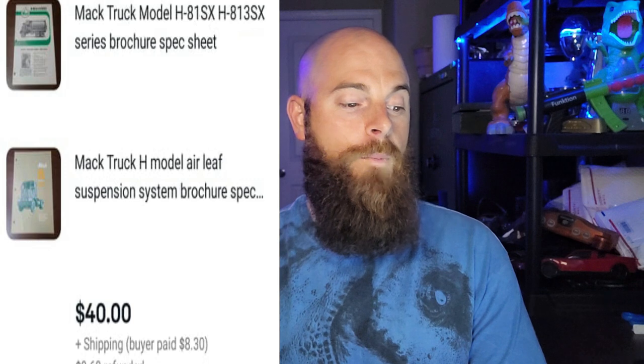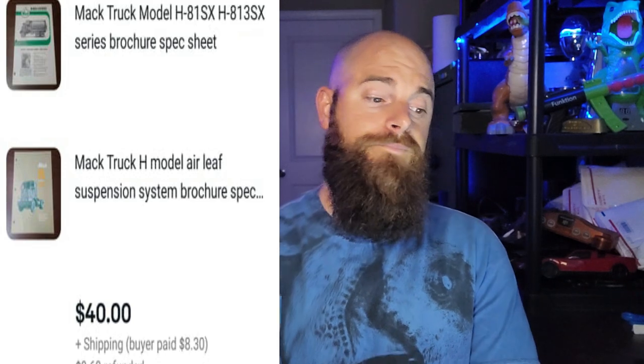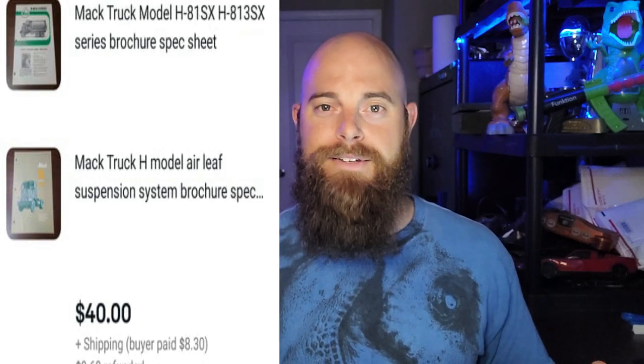This is a Mack Truck Max language brochure sheet from the attic — only took a couple days to sell, went for $20 plus shipping. Also sold alongside it were more spec sheets and a Mack Truck H Model Air Leaf Suspension System brochure spec sheet — those two went for $40 plus shipping. The lesson here is that when you're buying big auction lots or at estate sales and you find a binder full of old spec sheets from someone who worked at Mack Trucks, each page can be worth $15 to $20. Pretty mind-blowing.